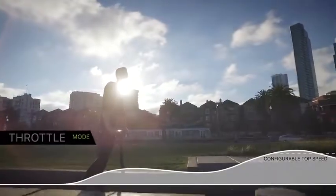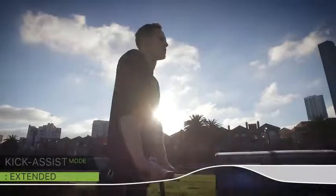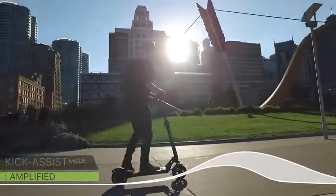Whether you're a scooter rookie or an experienced veteran, you will always be able to find or design the perfect throttle curve for your riding style. You can cruise around in kick extended mode for maximum range, or feel your internal Hulk using the kick amplified mode.